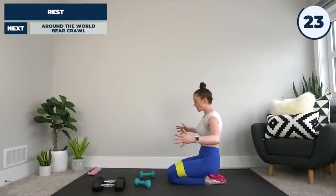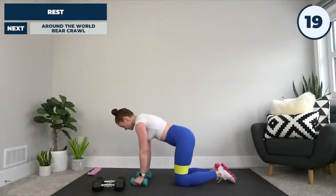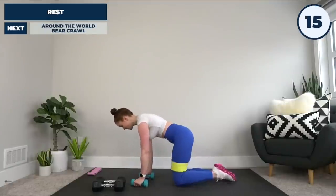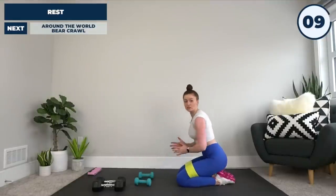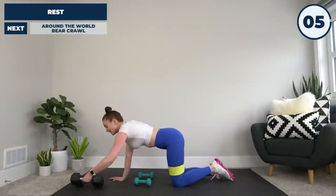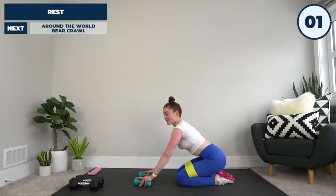If that's too tough to stay up the entire time, keep your knees on the ground and do the same thing: row, row, tap, tap. If you are up to it, I encourage you to use your heavy weights and keep your knees hovering. We're off in three, two, and one — let's do this!